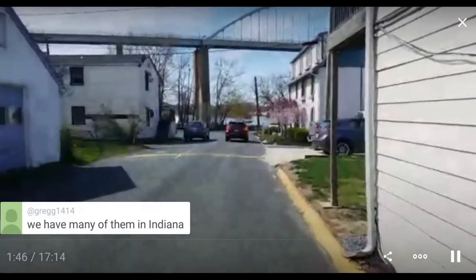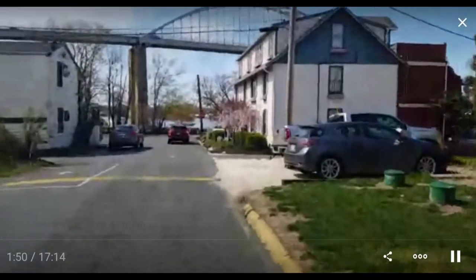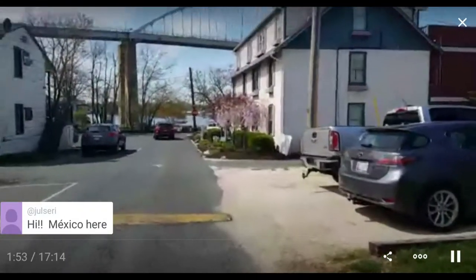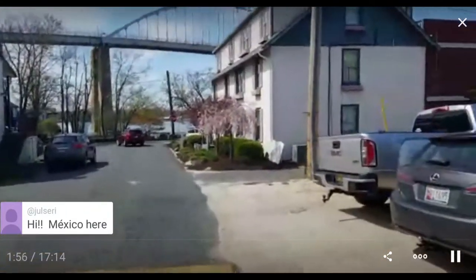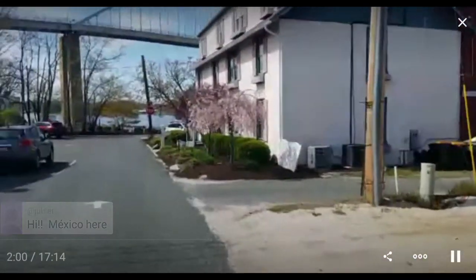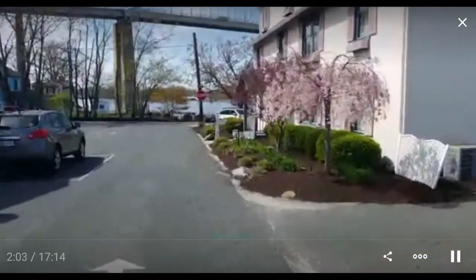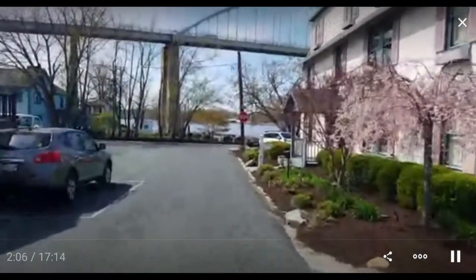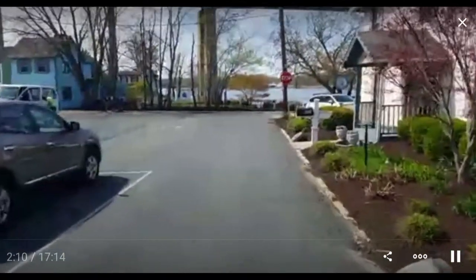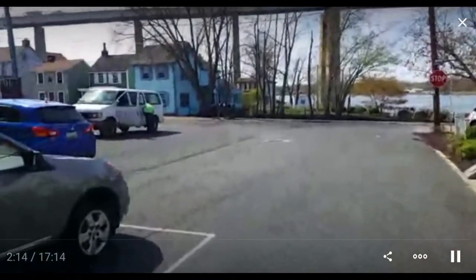Indiana had those too. Well, you know, if they were in the Sears catalog, it would make sense for them to be in more than one place. Hello from Mexico! What's interesting is these houses — well not this one, this just has a pretty tree — they're still here. You'd think that most places would have knocked these houses down long ago.